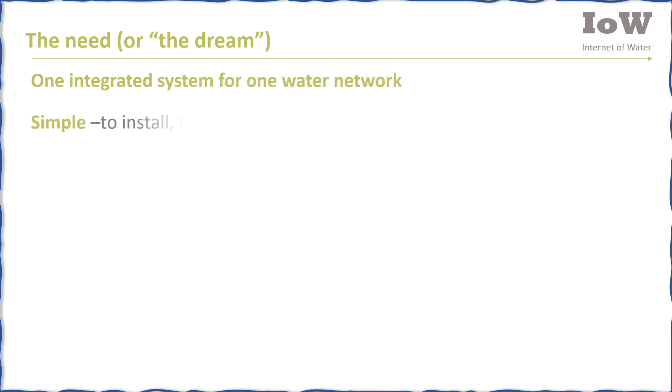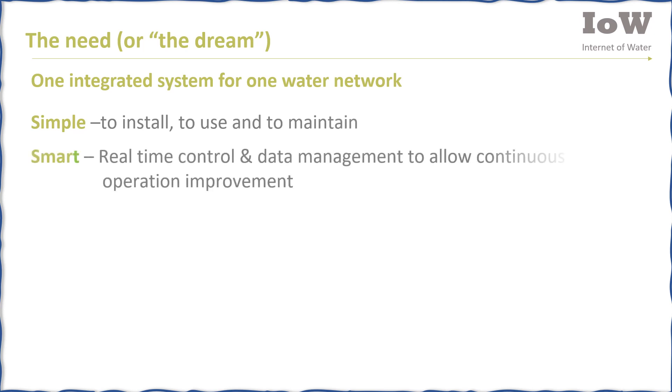The dream is to have one integrated system for one water network. It needs to be simple to install, to use, and to maintain. It also needs to be smart — providing real-time control and data management to allow continuous operation improvement.